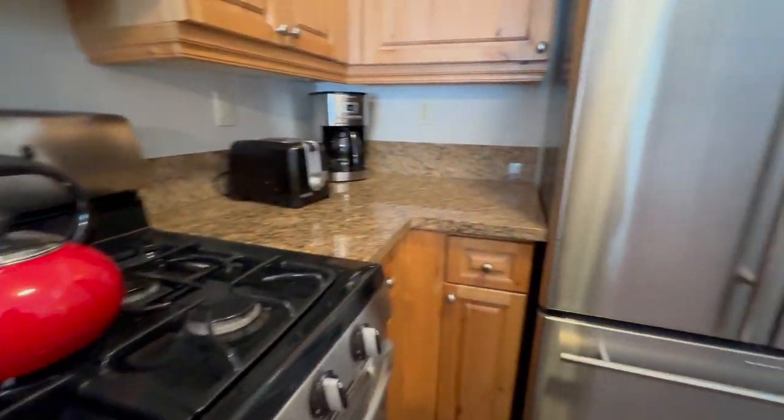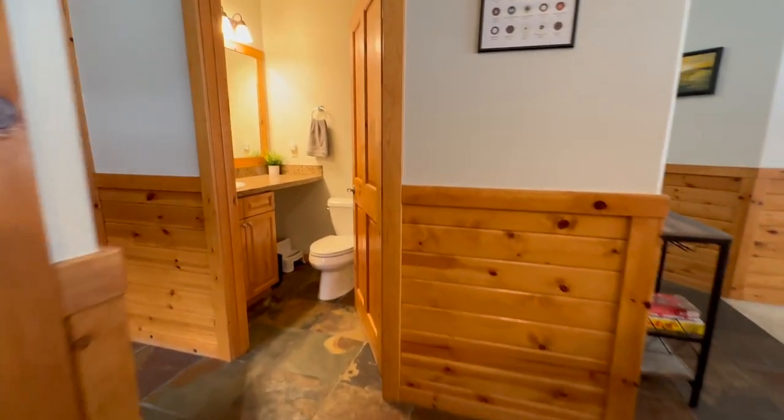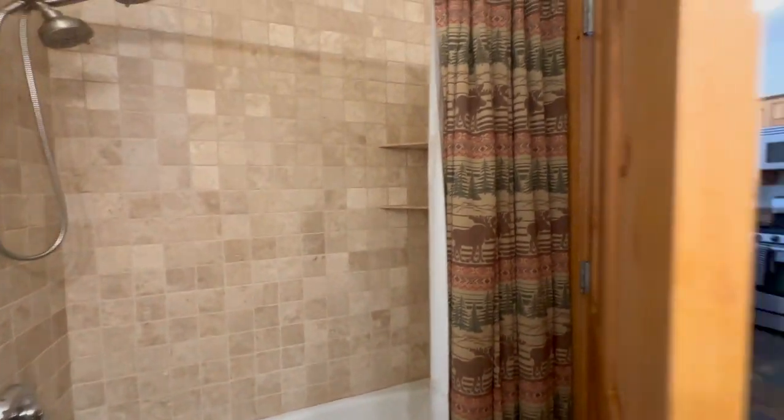Nice granite countertops, gas range, a beautiful GE refrigerator. We have a bathroom in here that is a full bath with a tub.